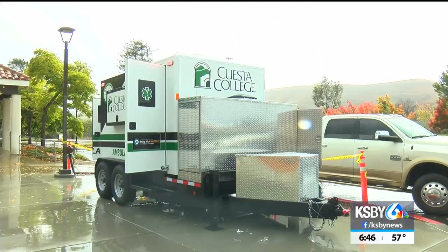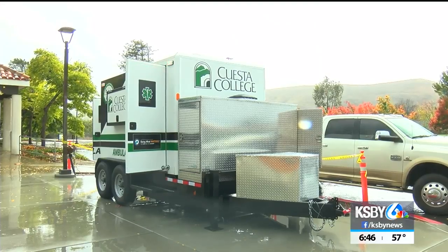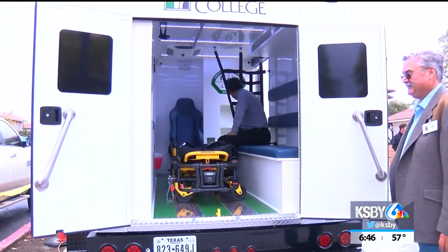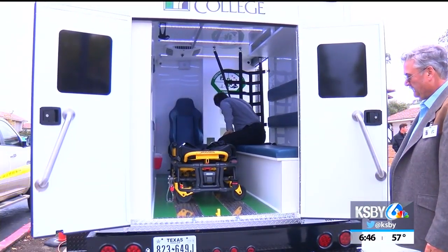The Costa College paramedic program is a three-semester full-time program. The training the students learn is built off basic knowledge from EMT experience.